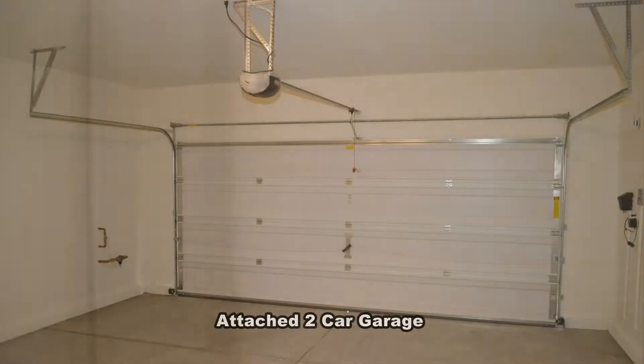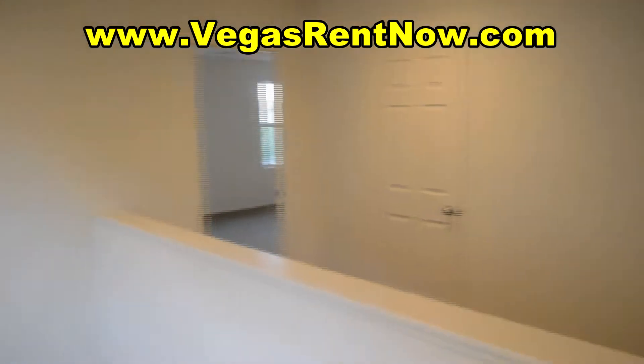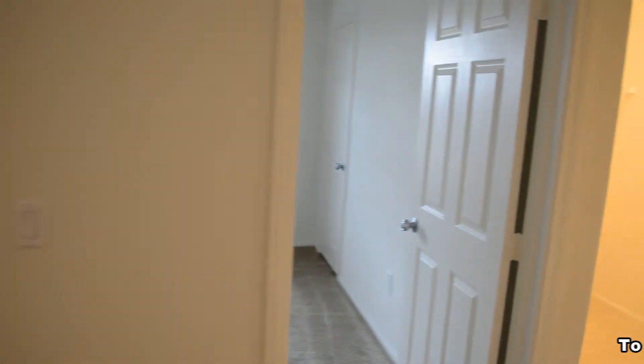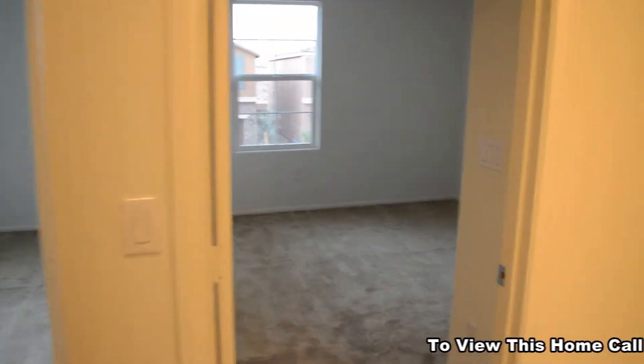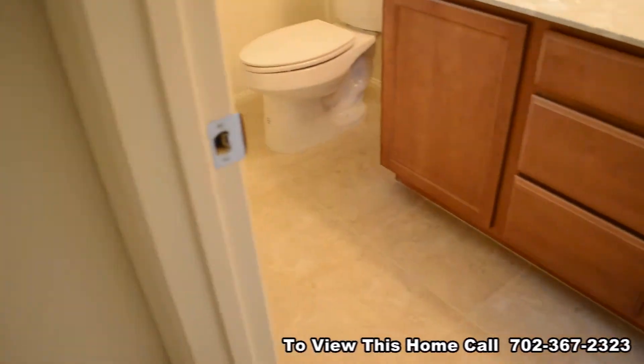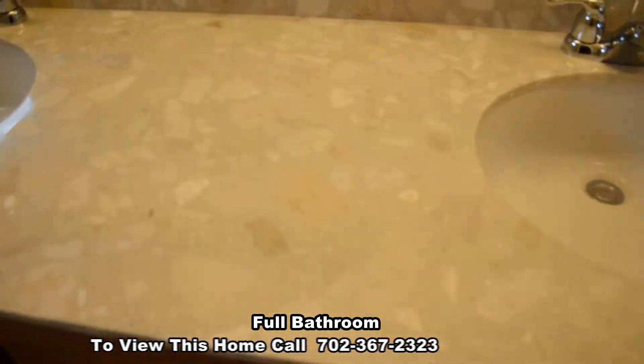The attached two-car garage has an auto door opener and direct entry to the home. The full second bathroom has a double sink vanity with granite top and a tub shelf.